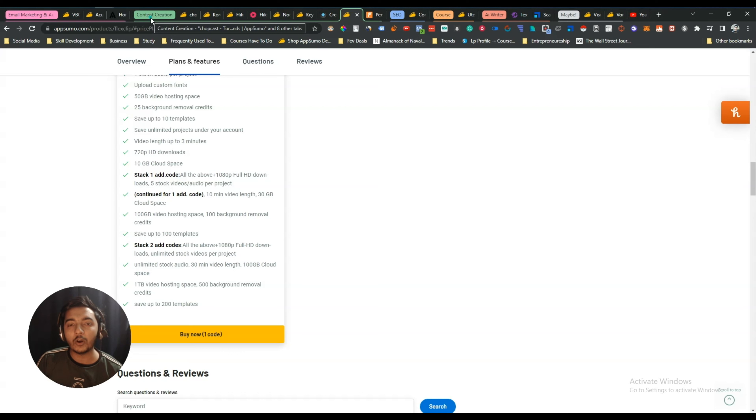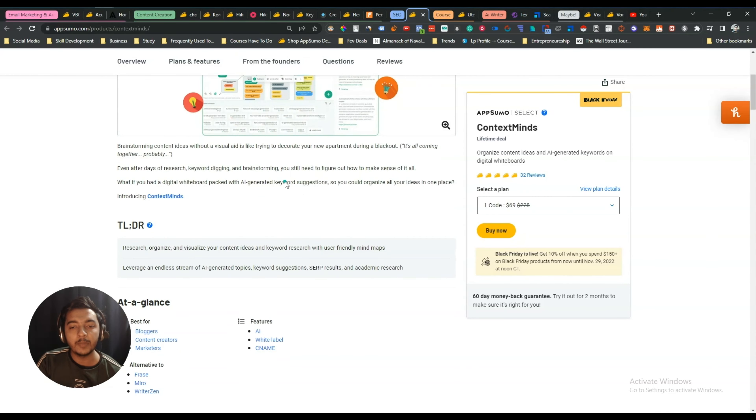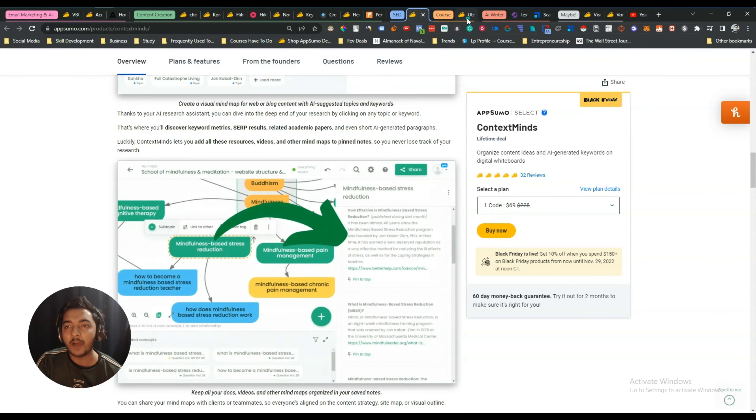For SEO, I will get only ContextMind, which is an amazing mind mapping and SEO tool. I will definitely get this deal within the next four to five days.